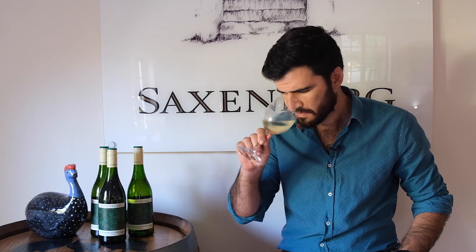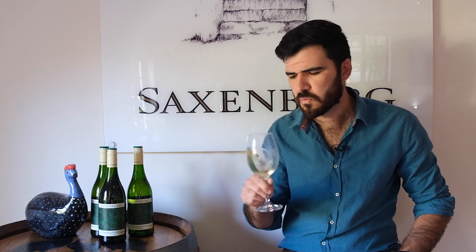On the nose you will find beautiful peach and pear aromas, and there's some melon. The palate is beautifully textured with a lovely long mouthfeel — really a fantastic Chenin, I think. Enjoy!